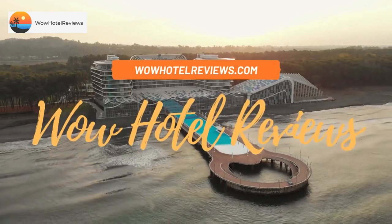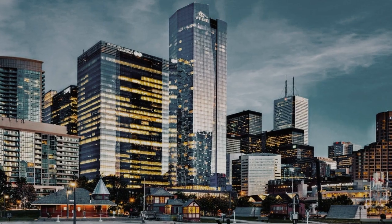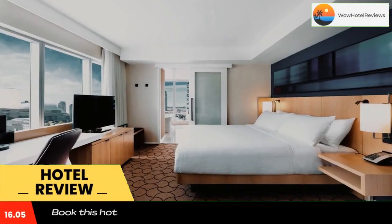Hello guys. Welcome to Canada Hotel Explorer. Today I am reviewing Delta Hotels by Marriott Toronto. It's a four-star hotel. Please use our booking.com link in the description to book the hotel and get good pricing.